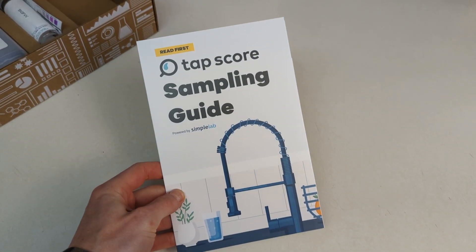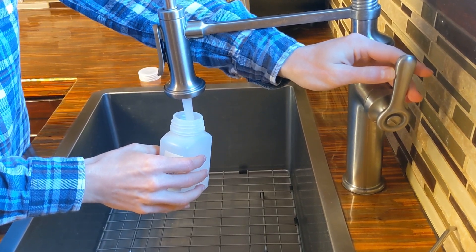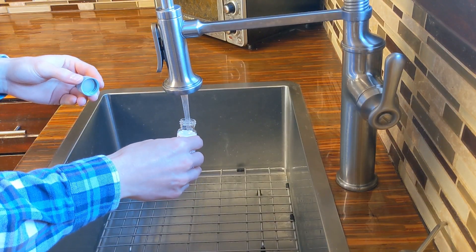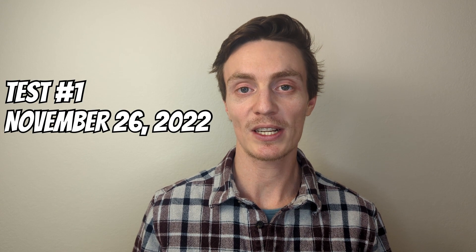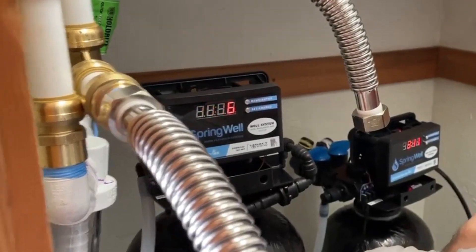The lab provided specific instructions to collect the samples to ensure accurate testing. Two samples were taken from the same kitchen faucet for each test. The first draw sample was taken in the morning after the water sat in the pipes overnight to see how it interacted with the plumbing. The second sample was taken after flushing the pipes for five minutes to get an idea of the quality of the water as it comes directly from the well. Tests were conducted on November 26th of 2022 and then again on March 3rd of 2023, before and after the system was installed on January 18th of 2023.